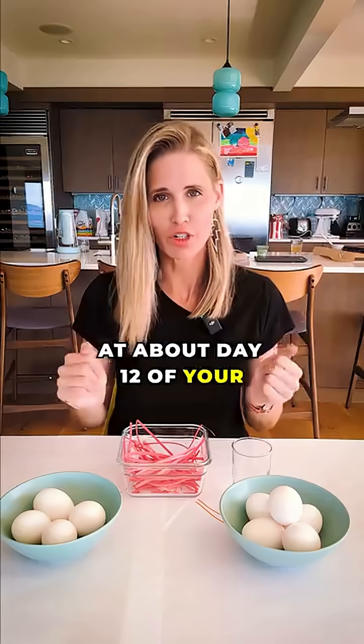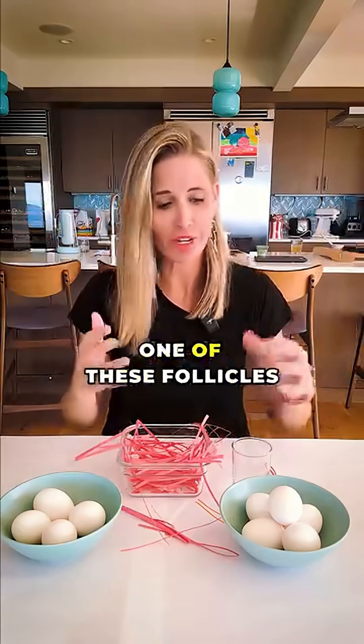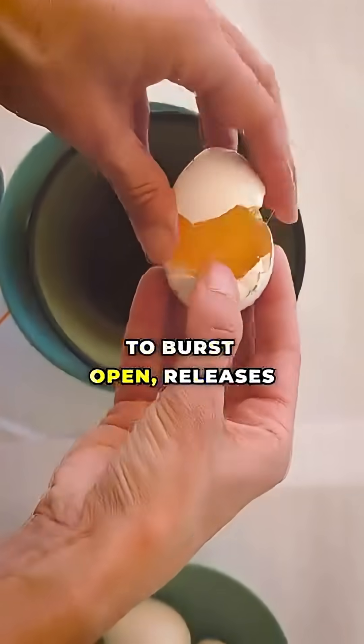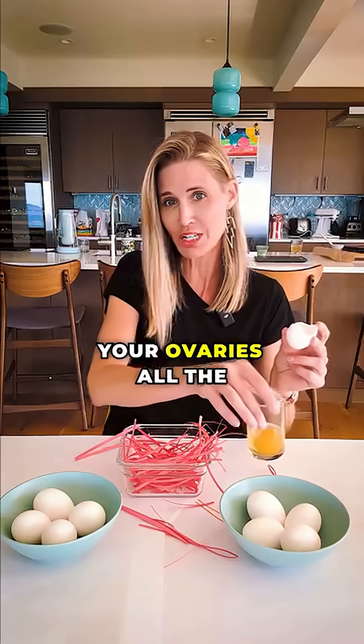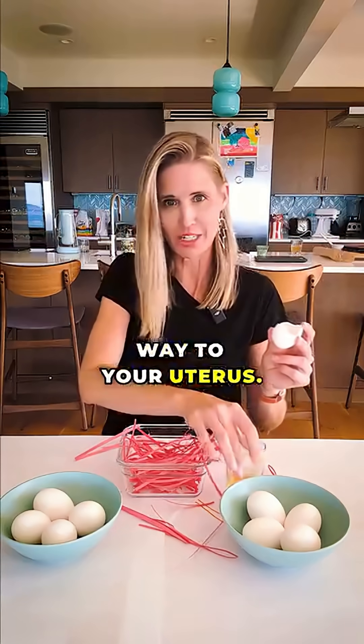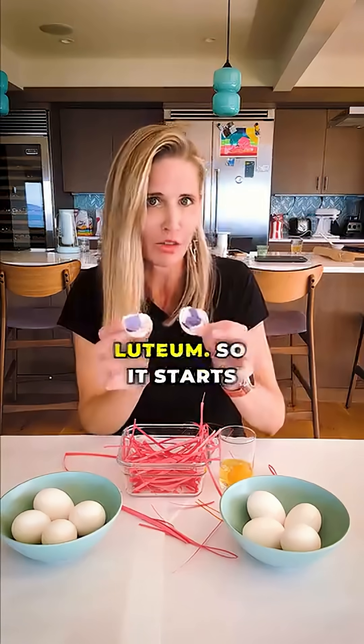Now at about day 12 of your cycle, your estrogen surges and it causes one of these follicles to burst open and releases this golden egg, which is traveling down from your ovaries all the way to your uterus. The egg leaves behind the shell, which is now called the corpus luteum.